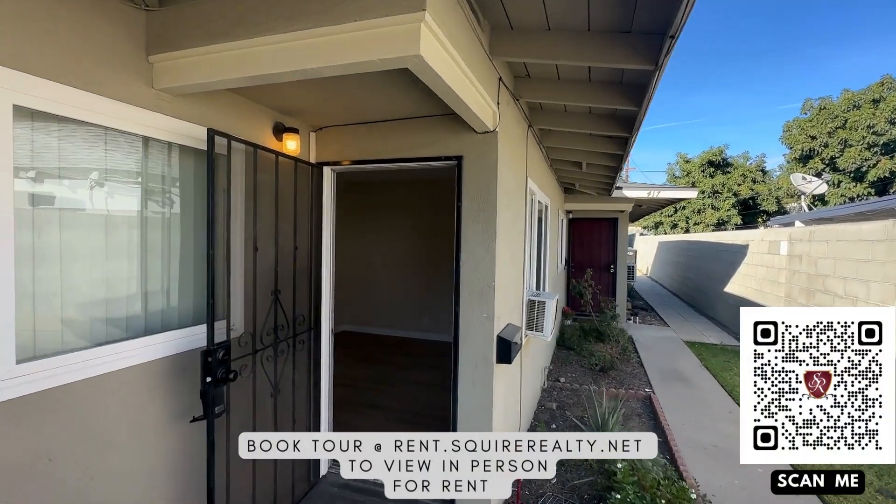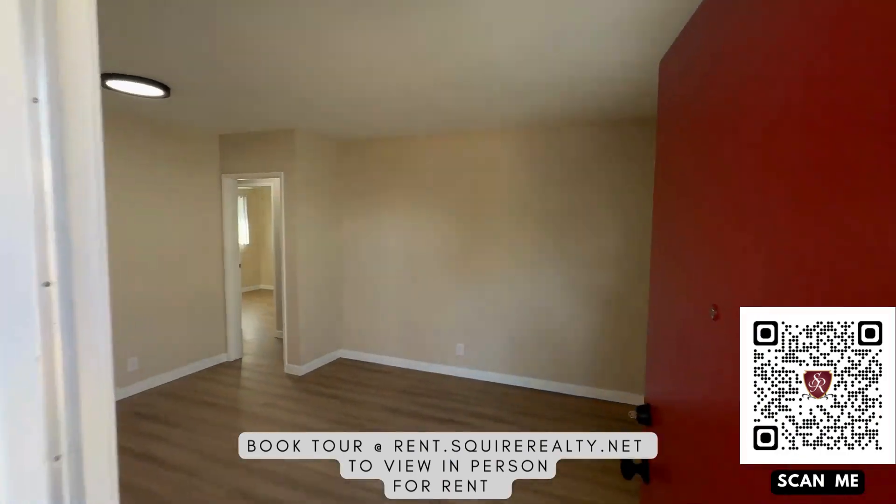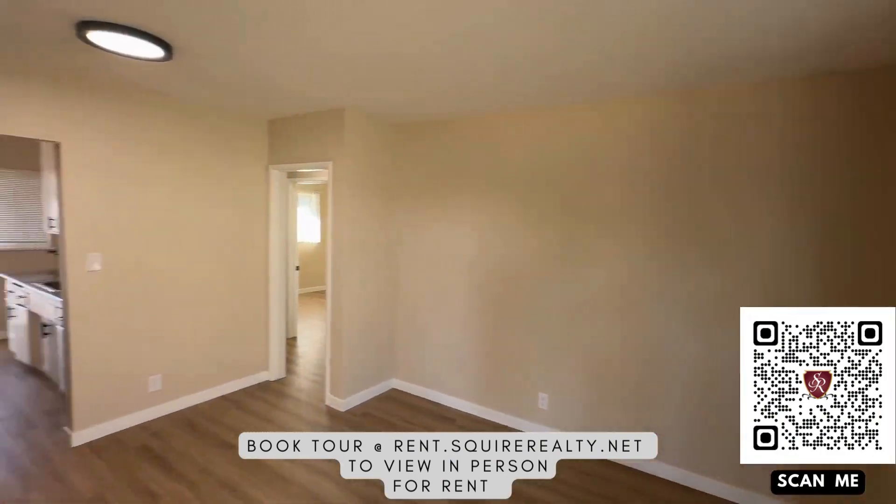Hello, this is rent.squierrealty.net and this is our two bedroom, one bath on Crescent.